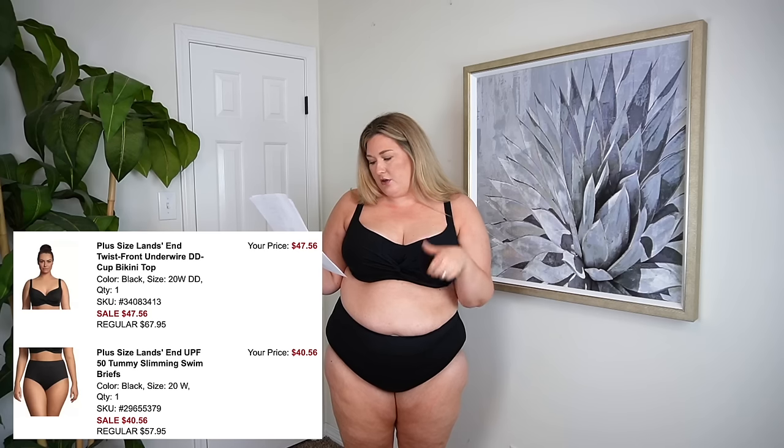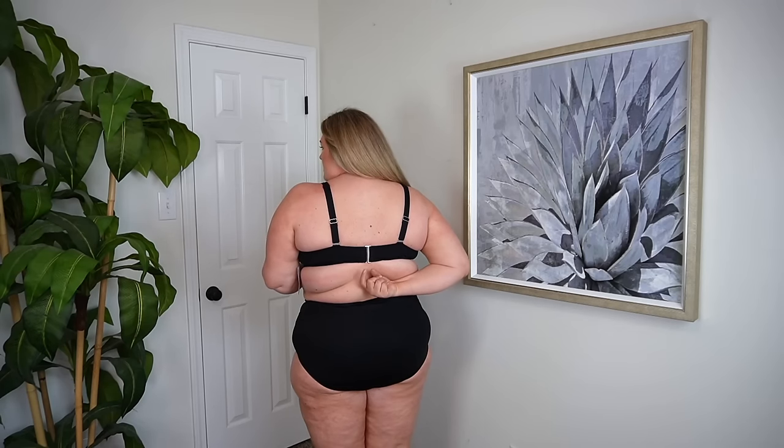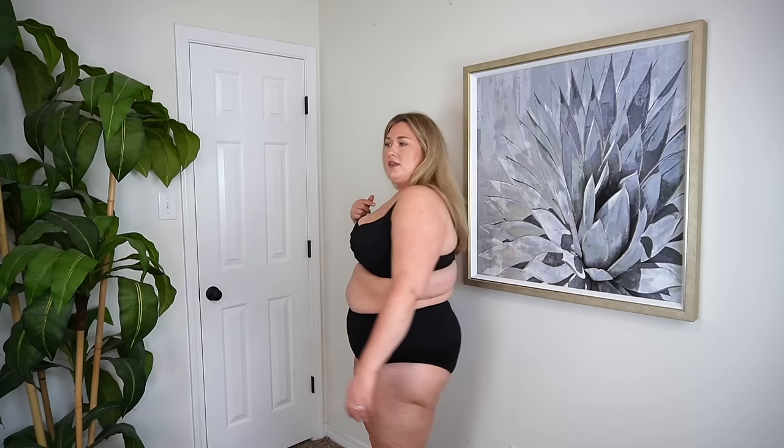Now to the swimsuits. Both pieces are Lands' End. The top — the amount of people that ask me for underwire swim tops — I have found one for you and this one is so good. The top is in a size 20W. Bottoms are also in a size 20W. These are the UPF 50 Tummy Slimming Swim Briefs and the Twist Front Underwire Double D Cup Bikini Top. I find that Lands' End swimsuits run slightly small — I probably should have sized up to the 22 Double D in the top. The bottoms fit absolutely perfect, they're full coverage in the back. The top has adjustable straps. I'm on the largest option back here but you can go in a hook if you need it more snug. So we've got underwire, we've got the twist front, non-removable cups. I love a good black swimsuit — I think it's timeless. I think Lands' End is absolutely worth the money. The quality is incredible, it will last for years. I love the little twist detail. My only thing is I probably should have sized up in the top — it's just a little bit snug — but other than that, a good classic black swimsuit.